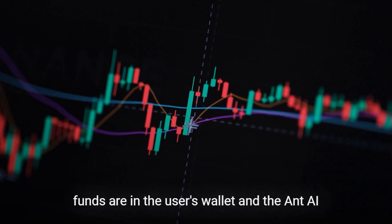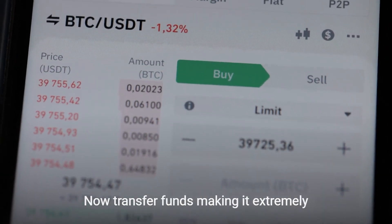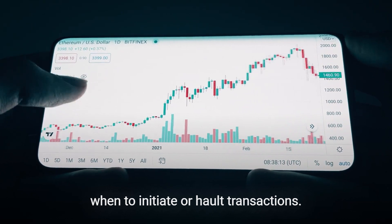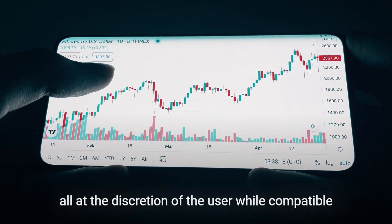The funds are in the user's wallet, and the AntAi bot can only execute buy and sell orders — not transfer funds — making it extremely secure. Users have complete control over when to initiate or halt transactions, raise or decrease positions, and withdraw money, all at the discretion of the user.